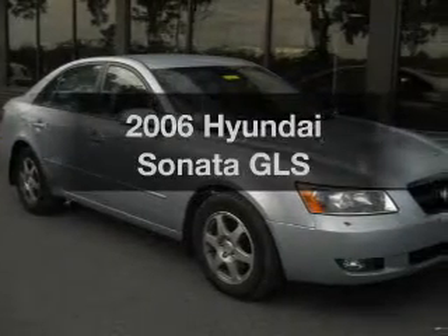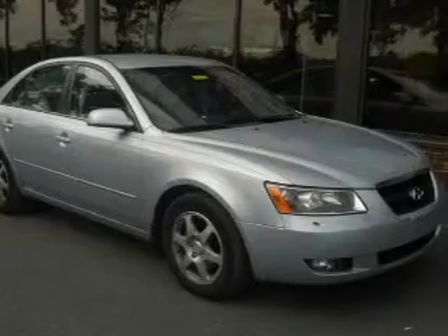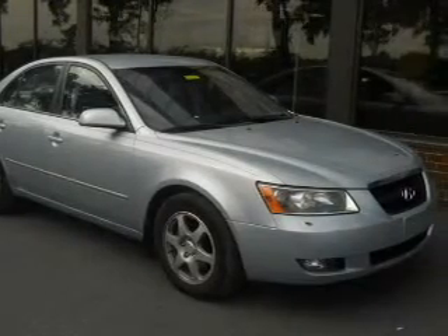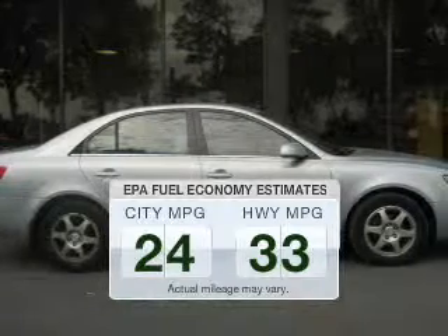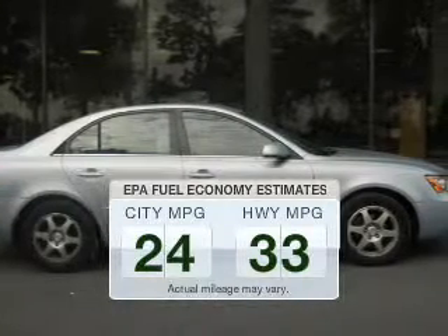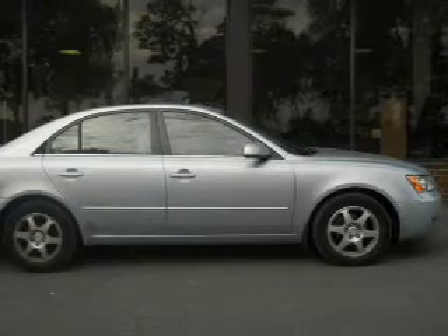Imagine yourself in this 2006 Hyundai Sonata. If you're looking for an automobile with great attributes, look no further. Save your money — make fewer trips to the gas station when driving this fuel-efficient vehicle. The powertrain includes front-wheel drive with an efficient four-cylinder engine.